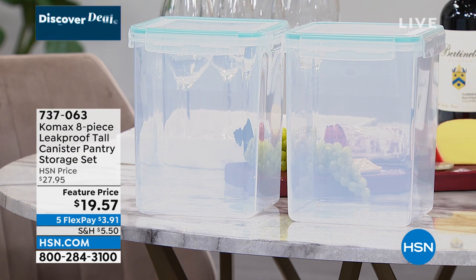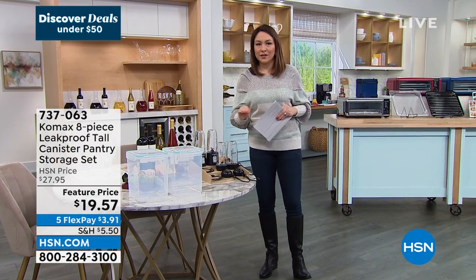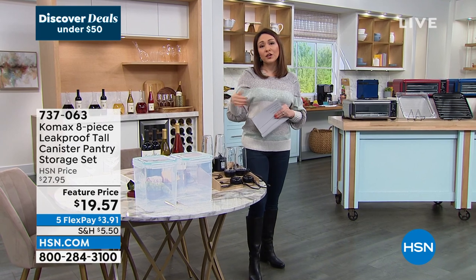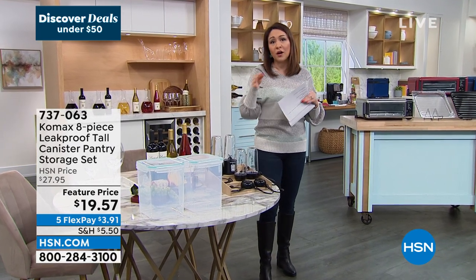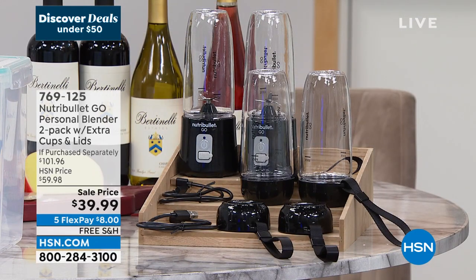737-063 is the item number. If your stuff is stained or old, let's get some new ones. Also, if this morning you wanted to grab a smoothie or make a shake on the go, this is the one you would have loved to have had.